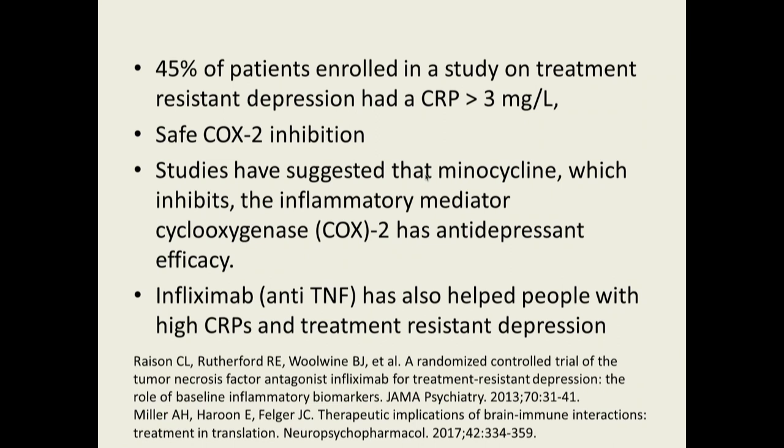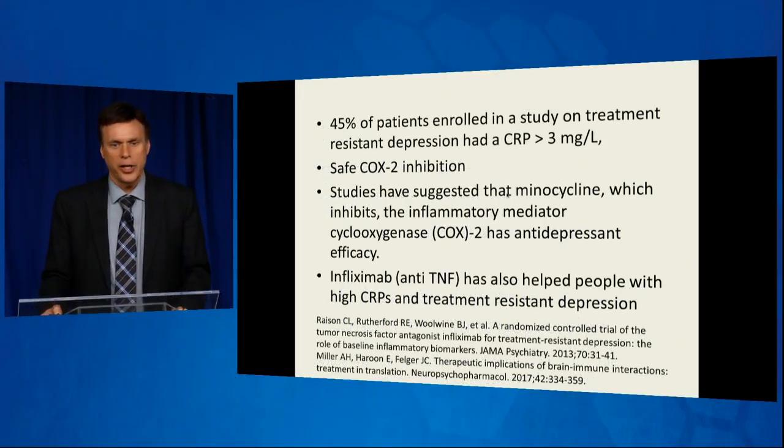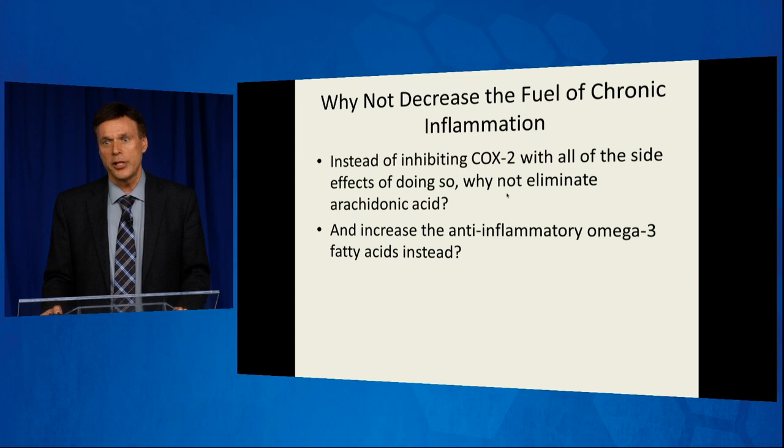There is a way of safe COX-2 inhibition without having to give Remicade or these other drugs. Studies have suggested that minocycline, which inhibits the inflammatory mediator cyclooxygenase — the COX-2 pathway — has antidepressant efficacy. How did we find that out? These were young girls who were depressed and had acne. Minocycline is one of the primary acne treatments, and it actually inhibits COX-2. Not only would their acne get better, but their depression was getting better too. Their parents thought it was just because their acne improved, but it wasn't the acne — it was the inflammation. These are indicators that decreasing inflammation helps.